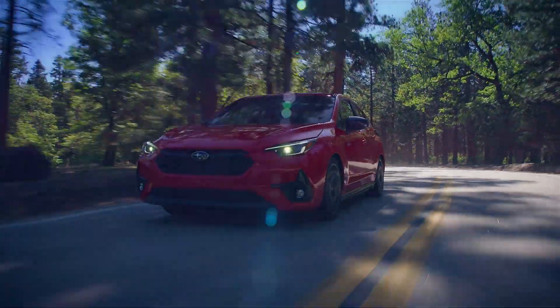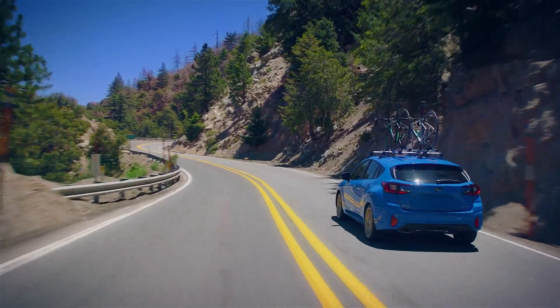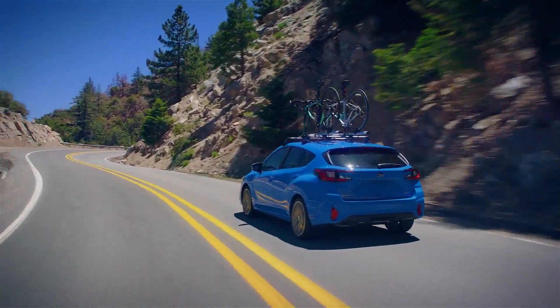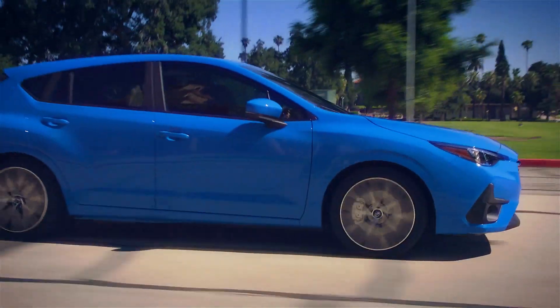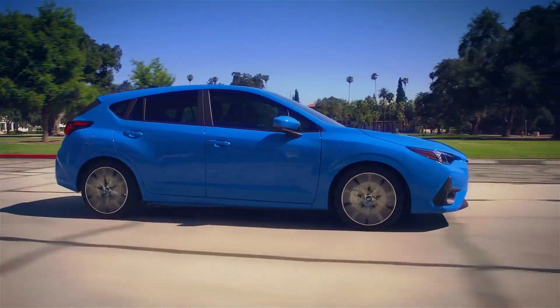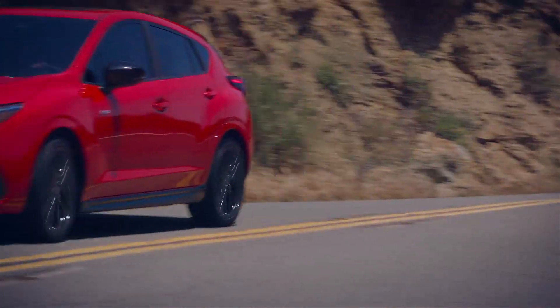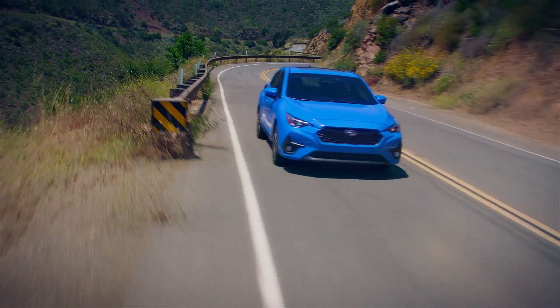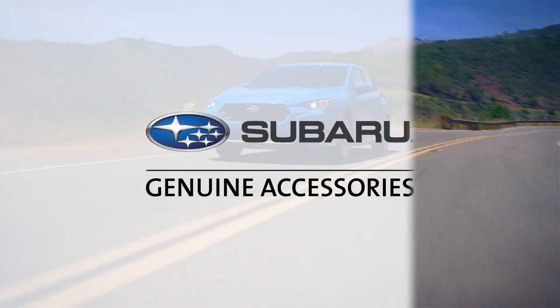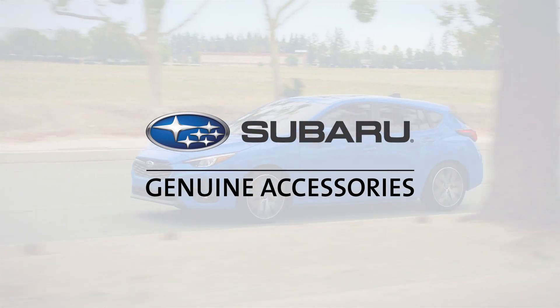Your Subaru Impreza is versatile, capable, and built to take you wherever your life leads you in safety and comfort. Make every journey the experience of a lifetime with genuine Subaru accessories. Genuine Subaru accessories can be included in your monthly payment plan, a convenient option and ideal way to reduce your upfront expenses. Talk to your sales consultant for more details. Let's take a look at just a few of the many genuine Subaru accessories now available for your Subaru Impreza.